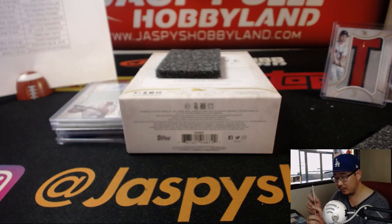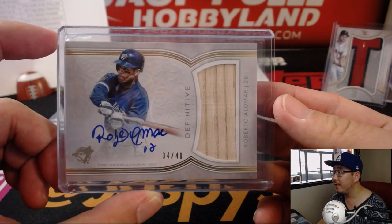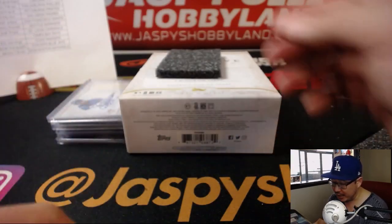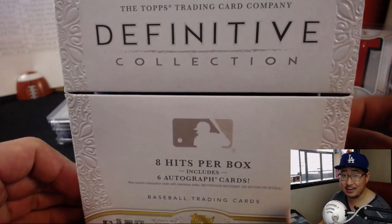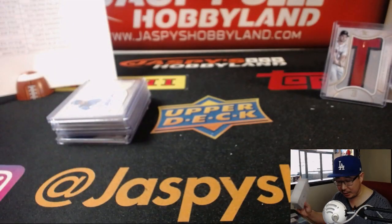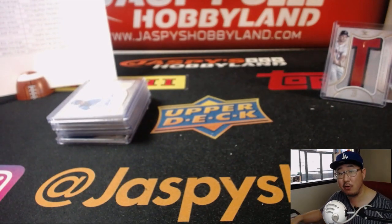And there you have it, folks. Nice. Joe for jazbeeshobbyland.com. That was a nice case of Definitive Collection. We've got another one close to being filled — that'll be our last one. So make it happen, folks. Joe for jazbeeshobbyland.com. We'll see you next time for the next break.